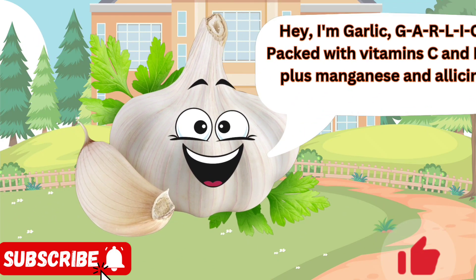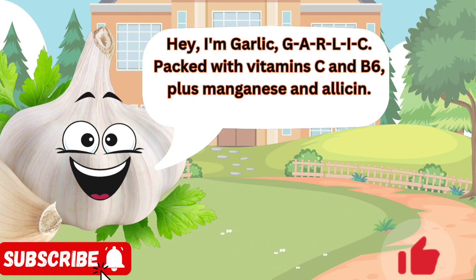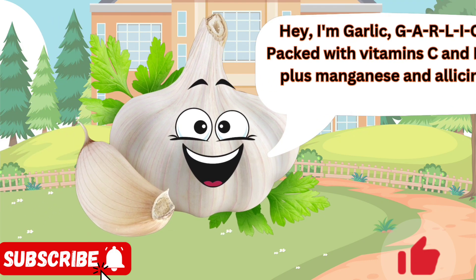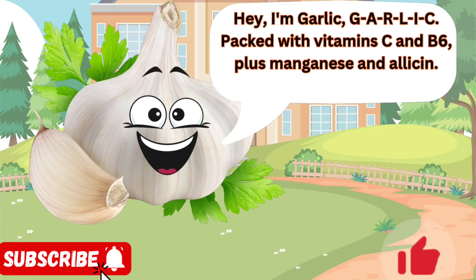Hey, I'm Garlic. G-A-R-L-I-C, packed with vitamin C and B6, plus manganese and allicin. I'm the flavor booster you didn't know you needed. From pasta sauces to stir fries, marinades to roasted veggies, I add that extra kick. Don't be shy with me.